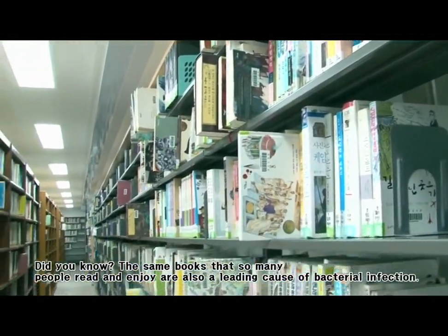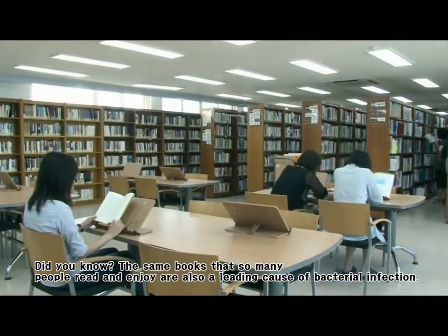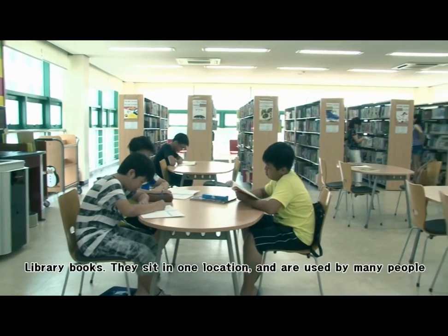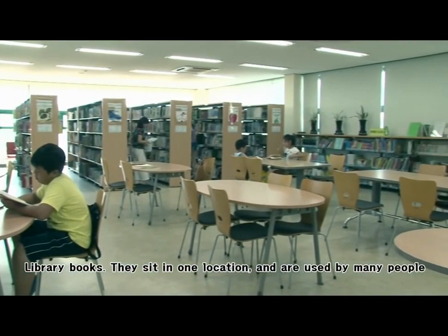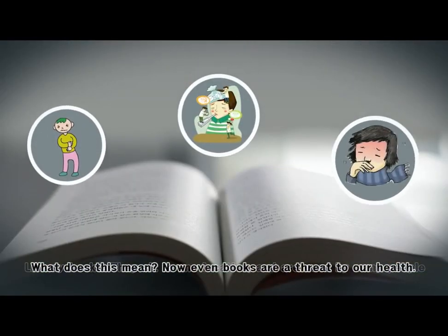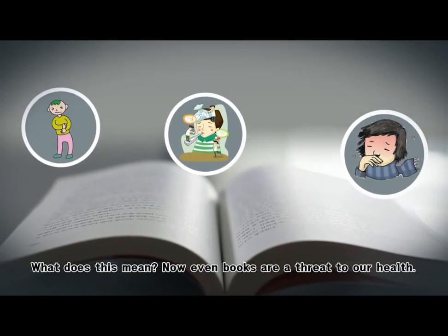Did you know the same books that so many people read and enjoy are also a leading cause of bacterial infection? Library books sit in one location and are used by many people. What does this mean? Now even books are a threat to our health.